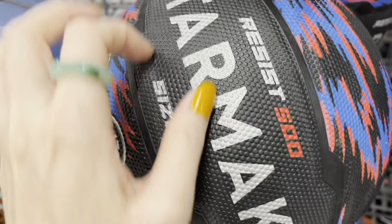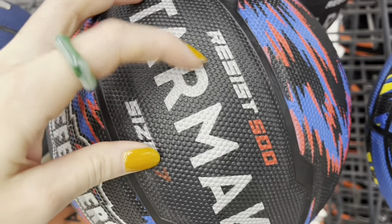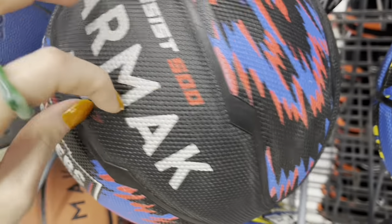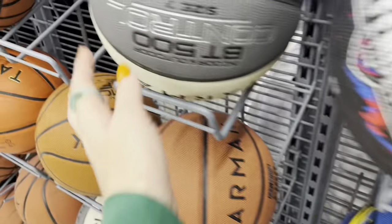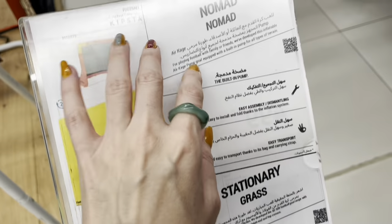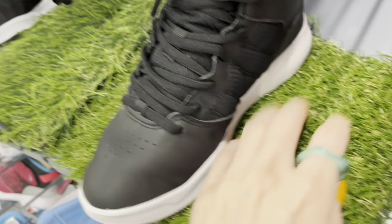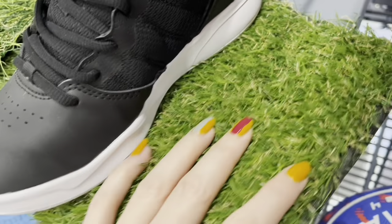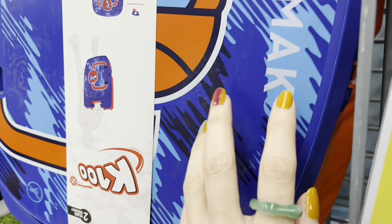We've got the basketballs over here. So when you see a sign that says 1000 Egyptian pounds, for example, that's worth something like 33 US dollars at the moment.